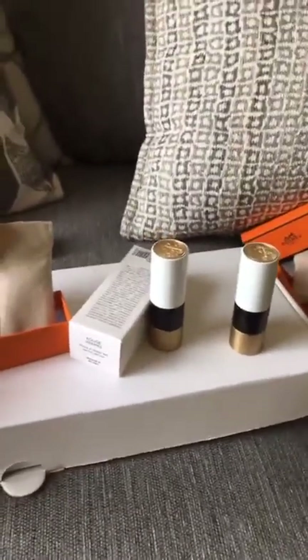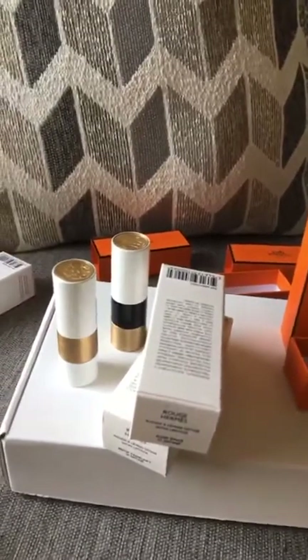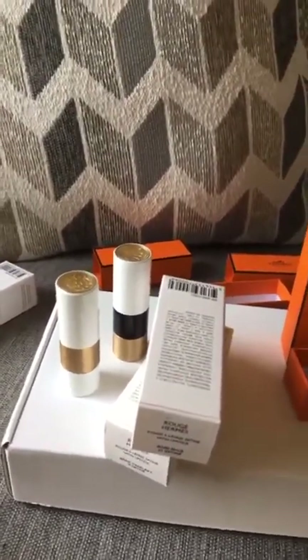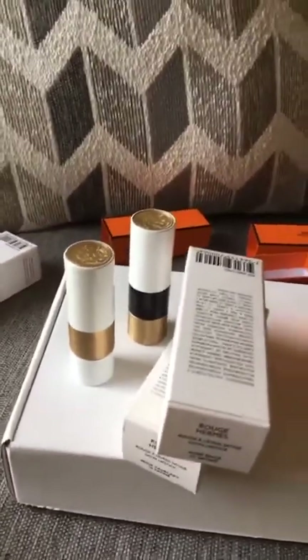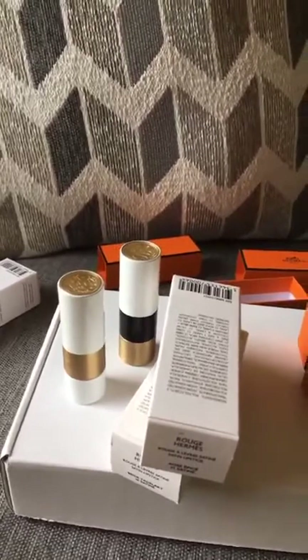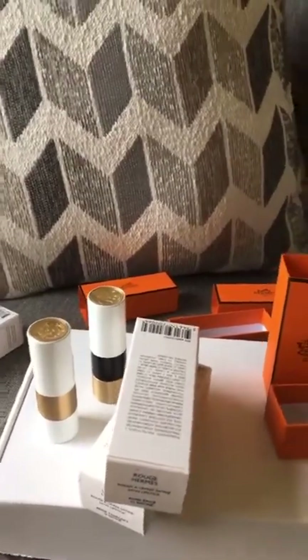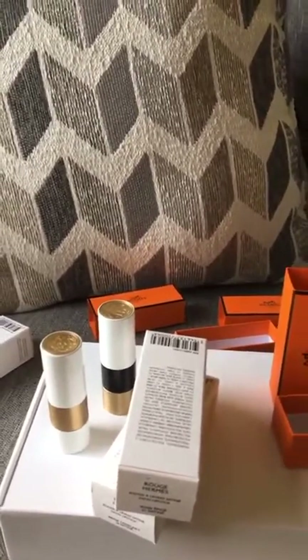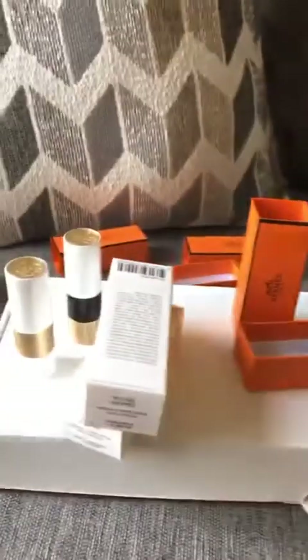We'll see if they're worth the price point. I have read that some people are just blown away by them — they're saying they're the best lipsticks they've ever had. Other people are super underwhelmed with them. But the scent, I really like the way the scent is. It's very light, it's not nauseating, but it could be different once you have it on your face and if it's something you're constantly putting on that ends up causing a headache. Anyway, I'm rambling, but I hope you guys enjoyed this — lipstick junkies everywhere.